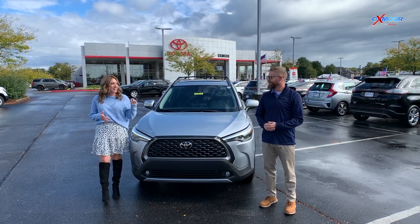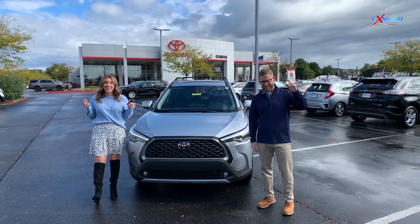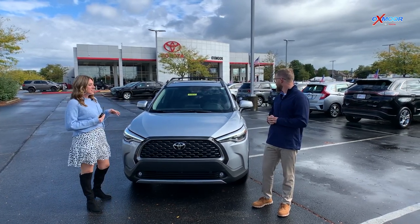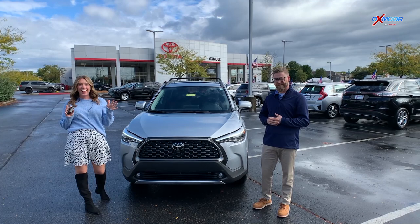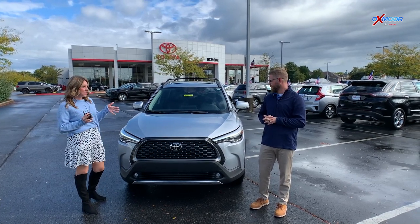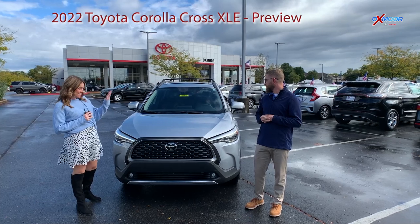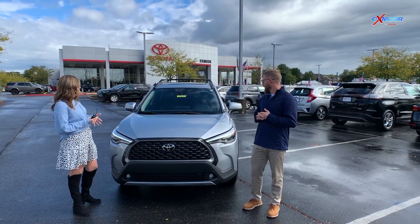Hello everyone. I'm Gabrielle here with Chuck and we're here at Oxford Toyota. You all, we have some really exciting news. This is the first ever, highly anticipated 2022 Toyota Corolla Cross. I have Chuck here — Chuck, tell everybody a little bit about this one.